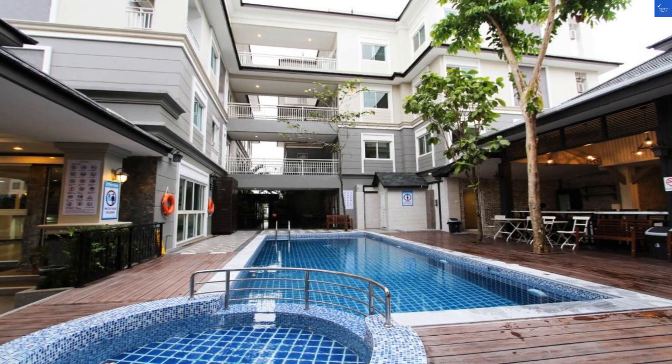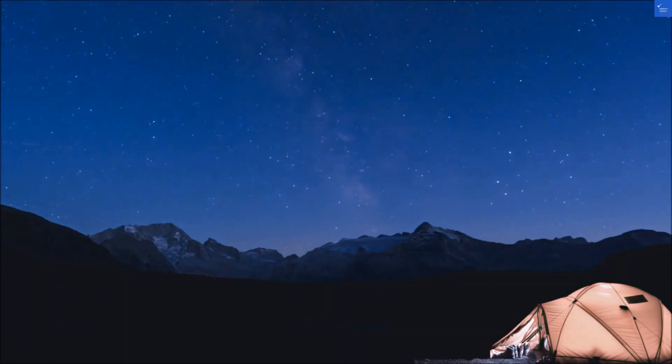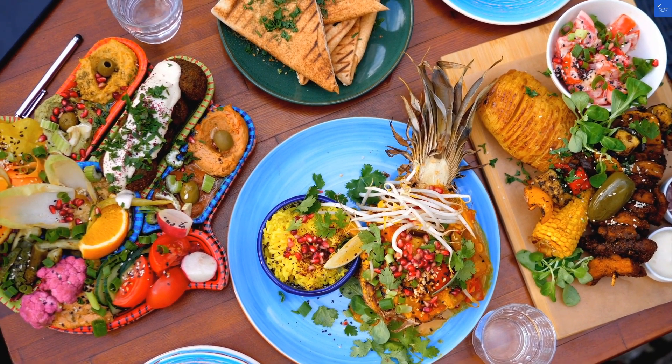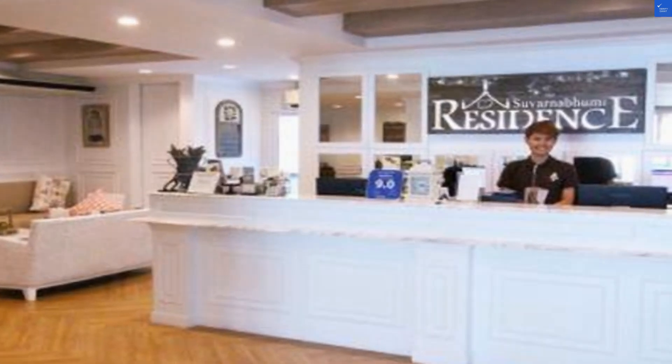Moving on to the rooms — guests rave about the comfortable beds and neat bathrooms. However, some complain the decor looks like something out of a 1970s time capsule. Picture shag carpets and flower wallpaper. So I'll rate the room quality a solid 7 out of 10.